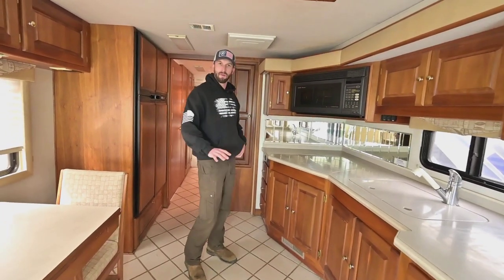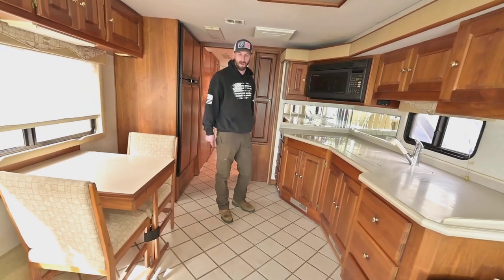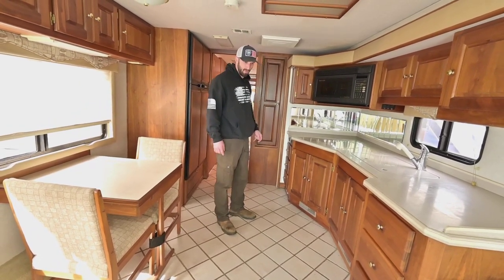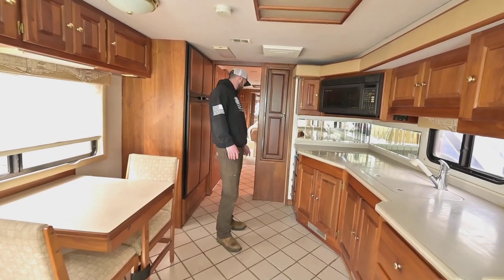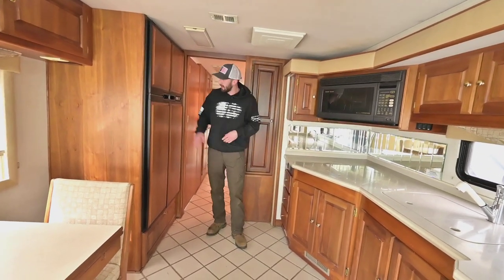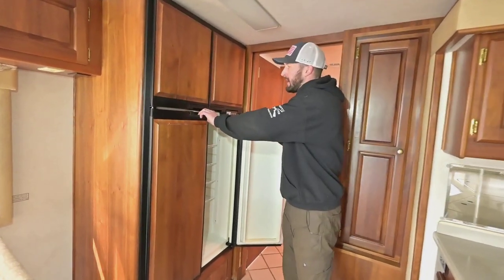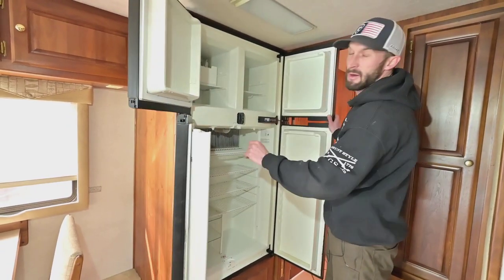I mentioned it from the outside but it's important enough to mention again — you have heated floors in this rig with that Aqua Hot system. Being out here in your toesies with no shoes on in the morning, you're going to have warm feet. Once you have it, you never really want to go without. Good storage all the way around here. Four-door fridge by Norcold — it is a two-way fridge, so propane and electric. It looks to be about eight cubic feet, and you have an ice maker in the top left.